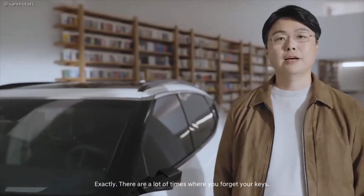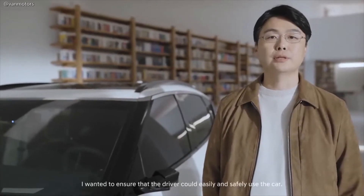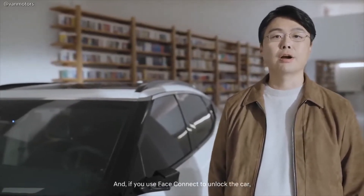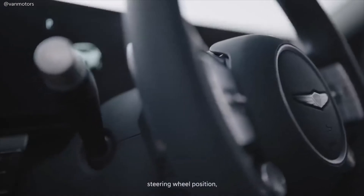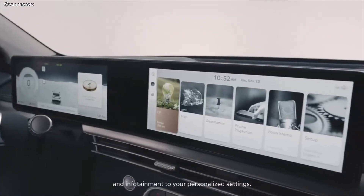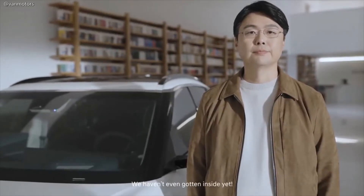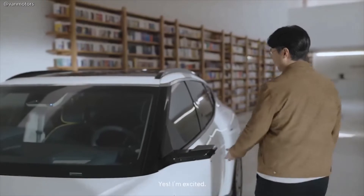There are a lot of times where you forget your keys, but even in such situations, I wanted to ensure that the driver could easily and safely use the car. And if you use FaceConnect to unlock the car, it simultaneously adjusts the driver's seat, steering wheel position, head-up display, side mirrors, and infotainment to your personalized settings. Personalized settings with just your face — amazing. We haven't even gotten inside yet. Shall we continue our conversation inside the car? Yes, I'm excited.